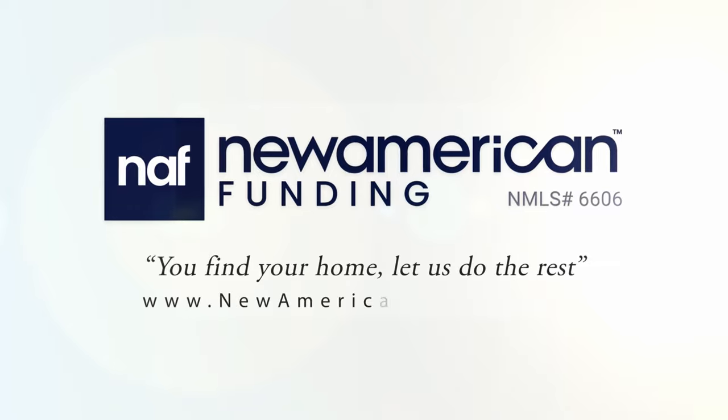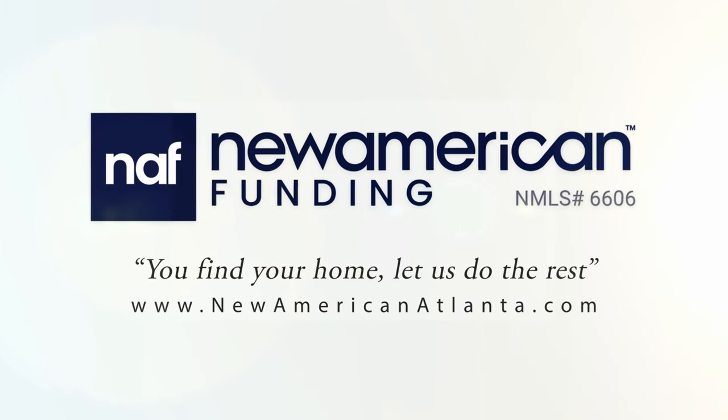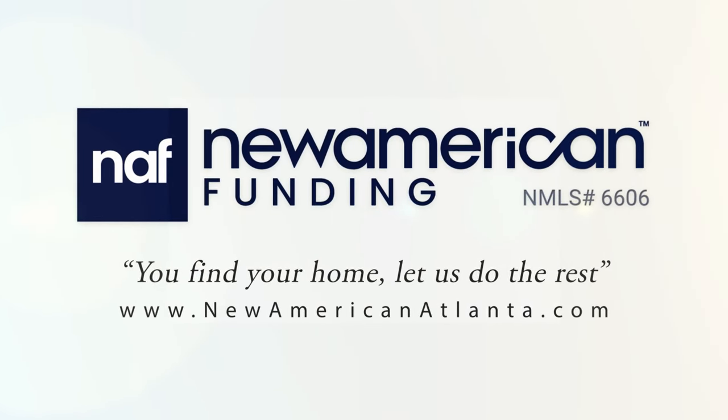Good morning and welcome to Atlanta's Best New Homes. I'm your host Greer Howard, and today we've got a great show for you. We go around the metro Atlanta area and show you the very best in new construction — and today you're going to want to stick around. Atlanta's Best New Homes, brought to you by New American Funding: you find your home, let us do the rest.